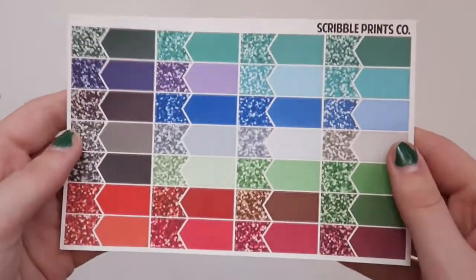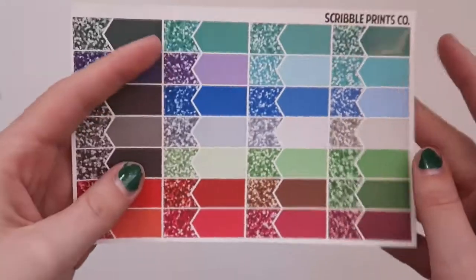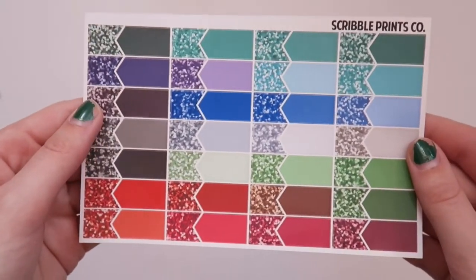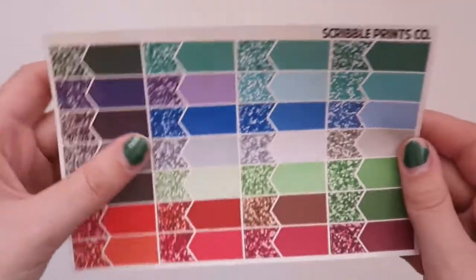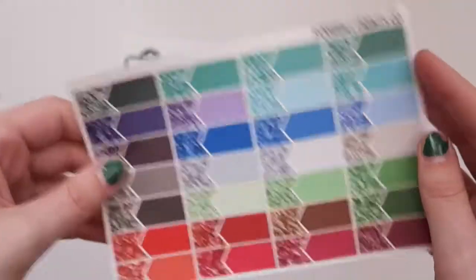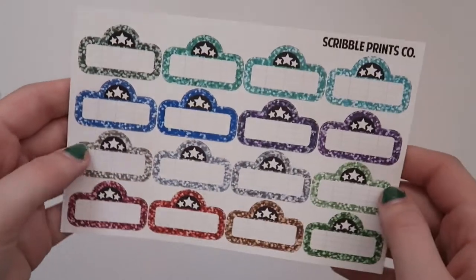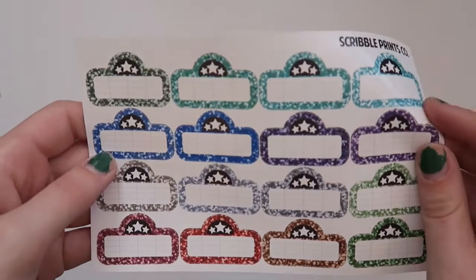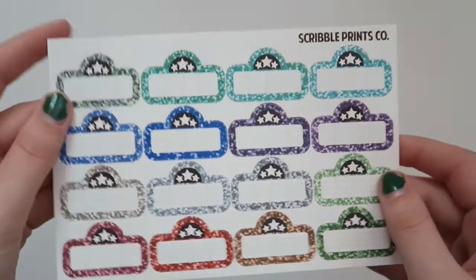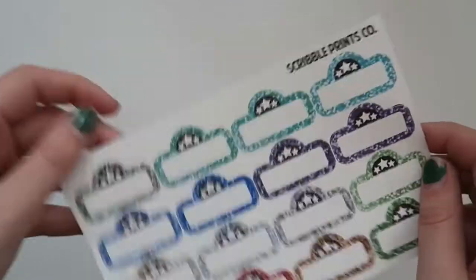She also got me two of the winter multi-color sheets, and these appointment labels with glitter which are absolutely gorgeous. I actually don't remember seeing this particular sheet in the Scribble Prints Co shop, and I definitely don't have any of the winter multi-color coloration, so I'm super excited to have those. As well as the movie marquees — I don't remember if I mentioned that I love movies or that I'm like a horror movie junkie, but either way she hit the nail on the head with these.